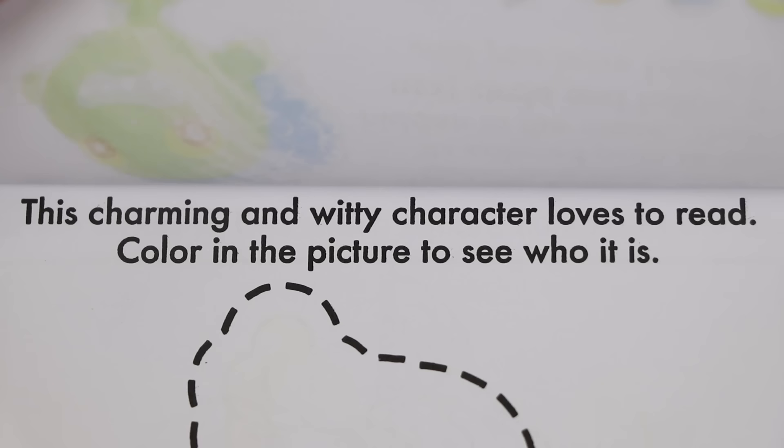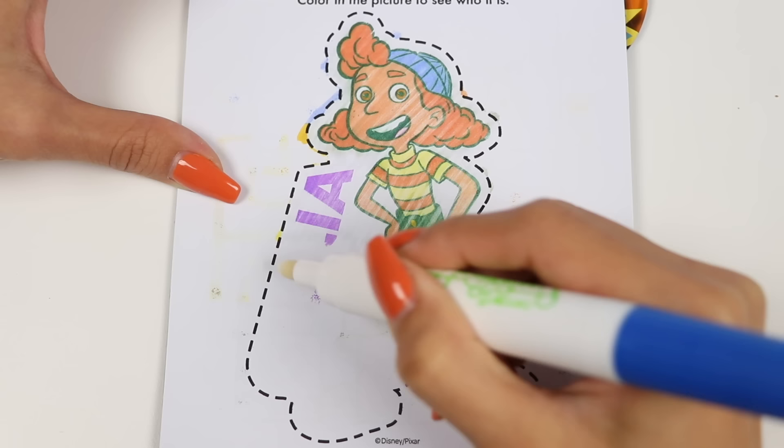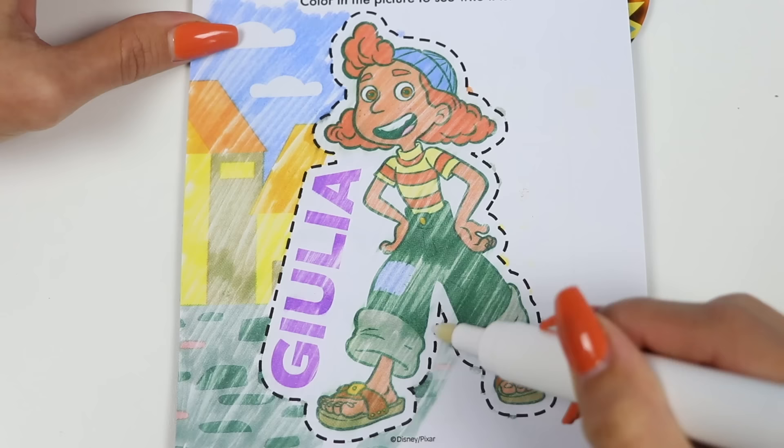This activity says this charming and witty character loves to read! Color in the picture to see who it is! Okay everyone, so who do we know loves to read? Shout it out if you know it! It's Julia! She has a ton of books and even gifted one to Luca!